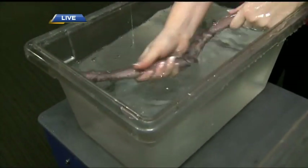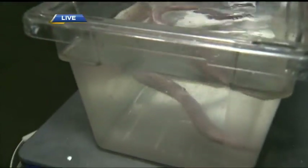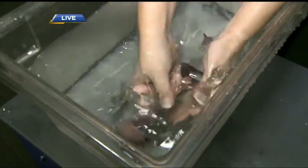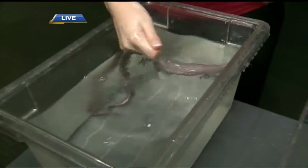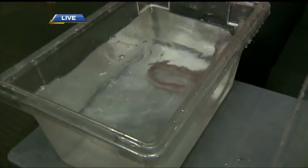The hagfish are found quite widespread around the world, including here in B.C. They're mainly scavengers. They live down at the bottom of the ocean in silty areas, and they're going to go into the carcasses of either dead animals or very close to dead animals and eat them from the inside out.